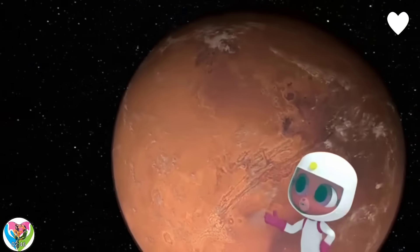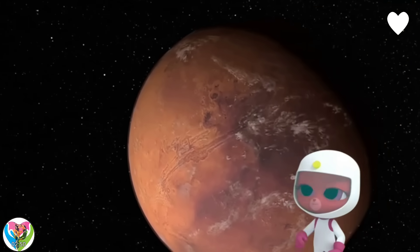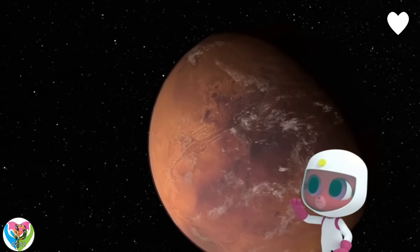Mars certainly holds a few records in the solar system. So long, Mars!